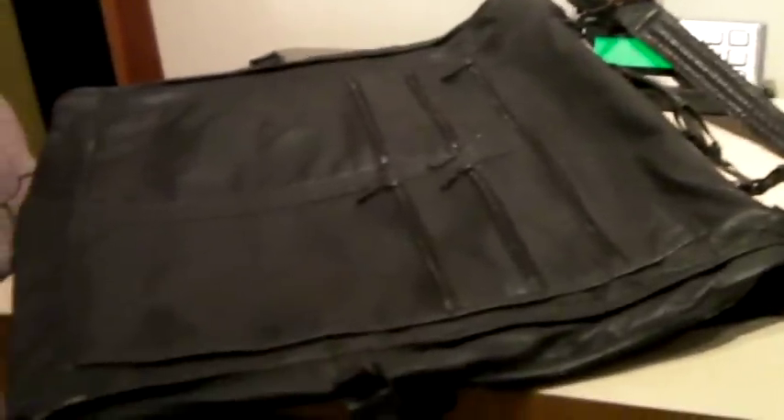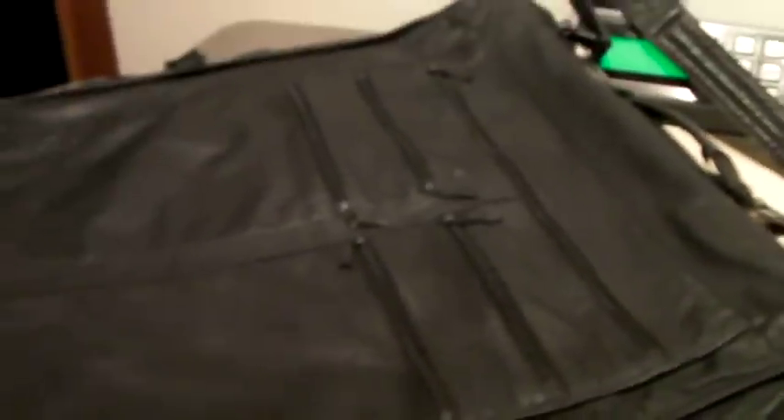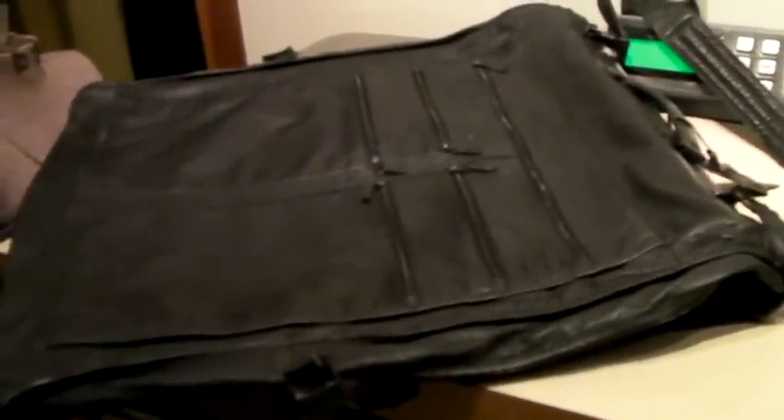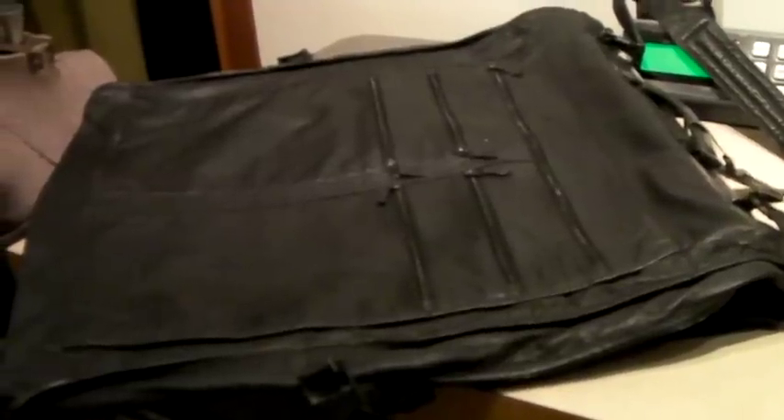This is an all-leather Toomey brand garment bag. It's quite large — like a bi-fold bag where you put your suits in. We got it at the local thrift store, surprisingly. We had it up for $275, someone offered $250, and we said yes. $250.